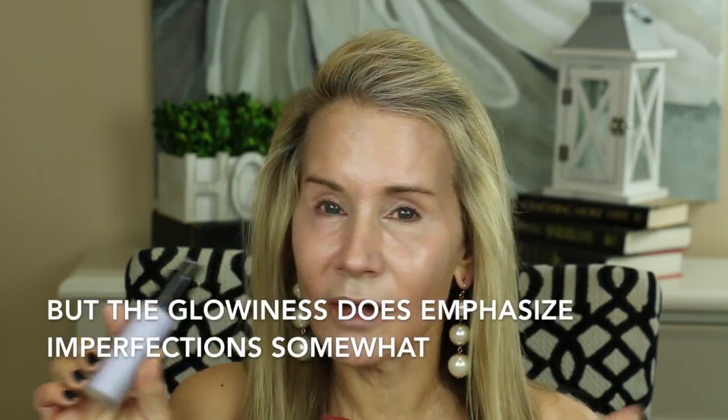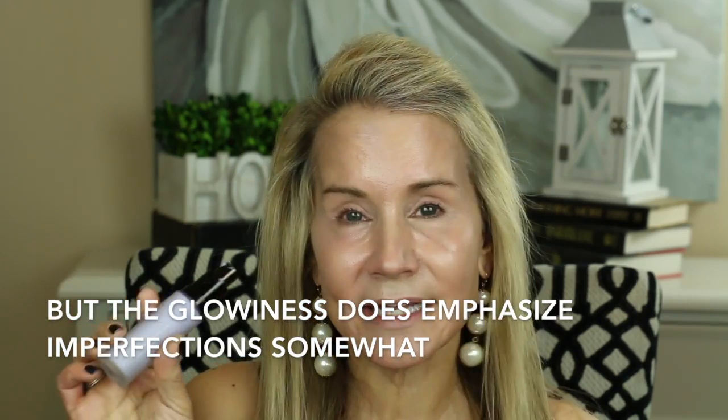This primer does go on a little wet. My Smashbox pore minimizer has more of a silicone feel, whereas this feels a little more like water, but it does give a very luminous, skin-like finish. Out of all the primers I've tried, I would say this is a strong number two. If I didn't have large pores, this would be my primer. I love this primer very much. Now let's get into the foundation — the Becca Ultimate Coverage Complexion Cream.